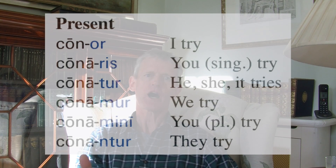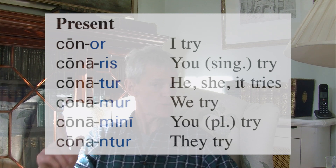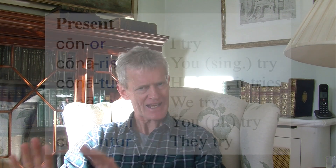If we run through 'conor' in all its tenses — present tense: conor, conaris, conatur, conamur, conamini, conantur. That means: I try, you try, he/she tries, we try, you try, they try. Active meaning, but they look passive.